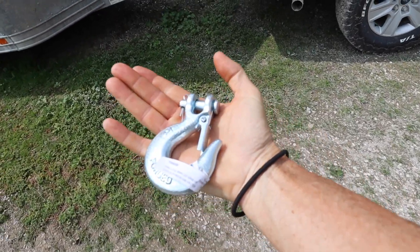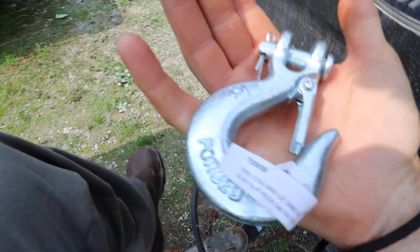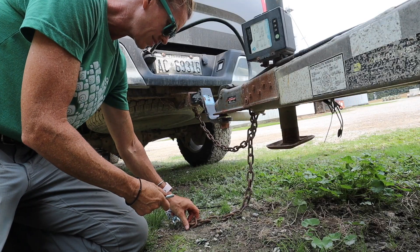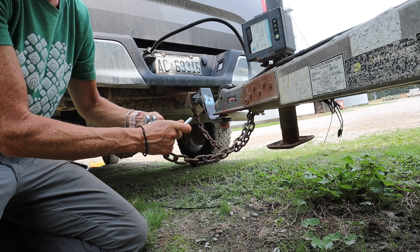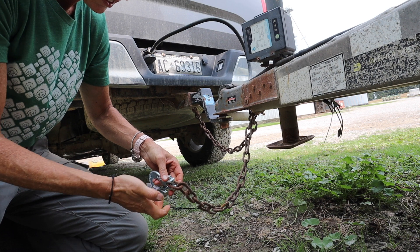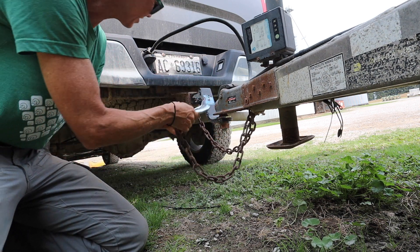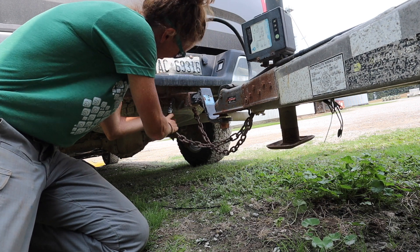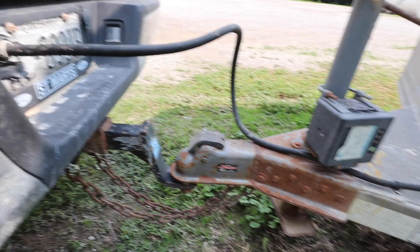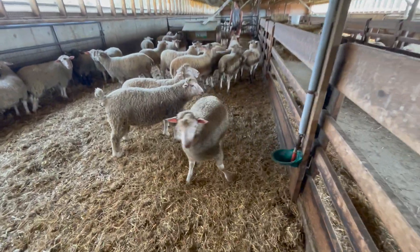I went to town for the third time today to replace my hook on my safety chain, and I'm praying this is the right one. I have no idea how it came off, but easy enough — chain crisscross applesauce. Beauty. All right, let's load up some lambs.